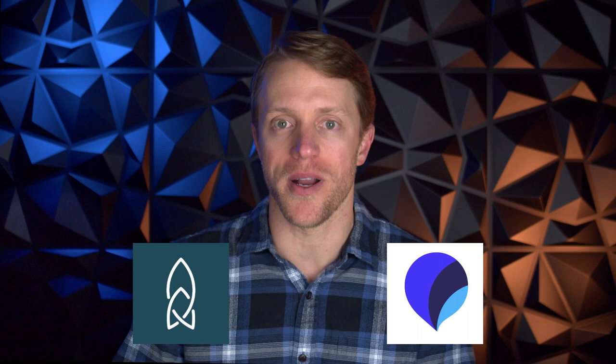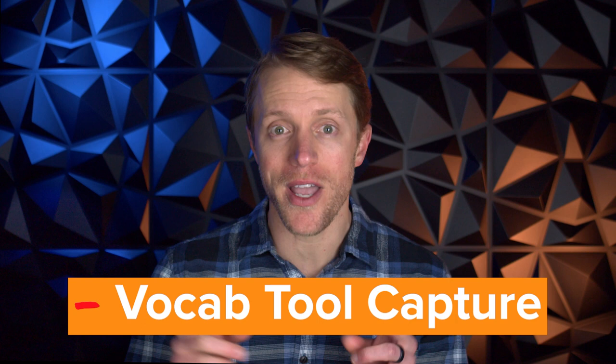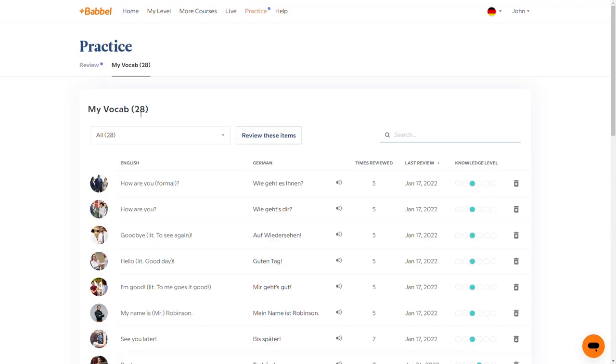Number two: my second gripe is that as you learn new vocab in the Babbel program, it captures your new words under a vocab tab in the practice section. This allows you to go in between lessons and practice phrases you've already learned — it's actually a cool tool that I used almost daily. But my complaint is that this vocab feature doesn't capture everything you've learned. After a lesson where I learned, say, seven new words and phrases, it would only show four or five of them. I like this vocab practice tool, I just wish it captured everything.